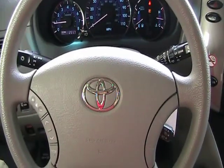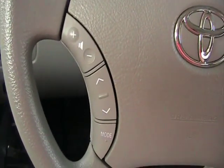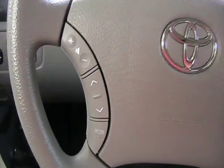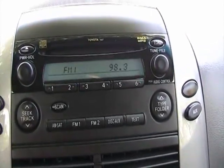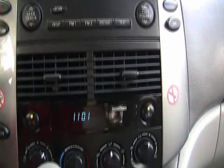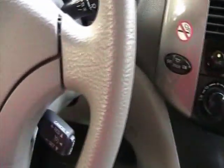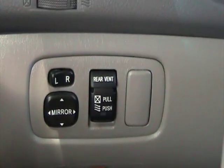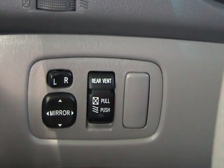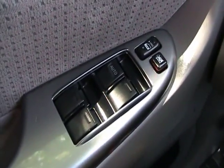We find ourselves inside this 2009 Toyota Sienna LE eight passenger. This vehicle comes equipped with stereo radio controls, a CD changer in dash, air conditioning, automatic transmission, cruise control, power mirrors, rear power vents, dual power sliding doors, and power windows and locks.